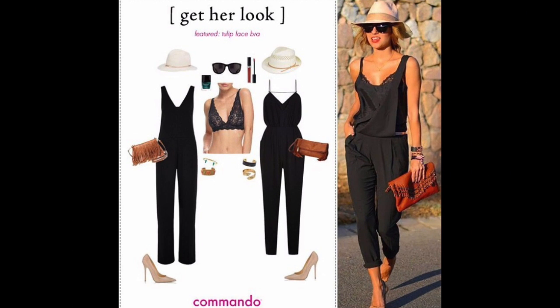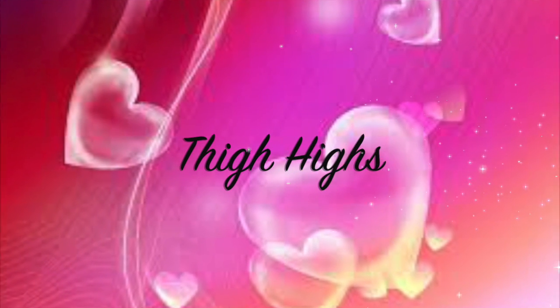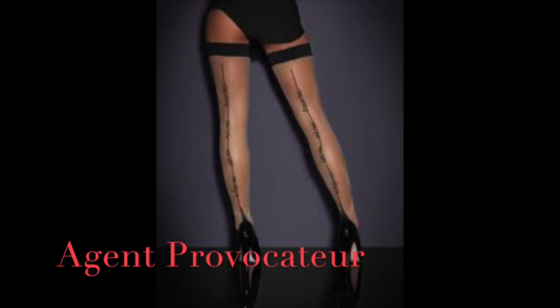There's also this one from Commando — very pretty. Bralettes can be worn under summer outfits so they can peek through, or also under sheer tops such as this Cosabella top. She's wearing a Cosabella bralette, so it's very versatile.